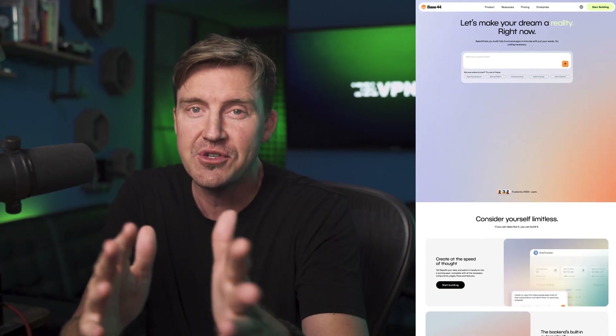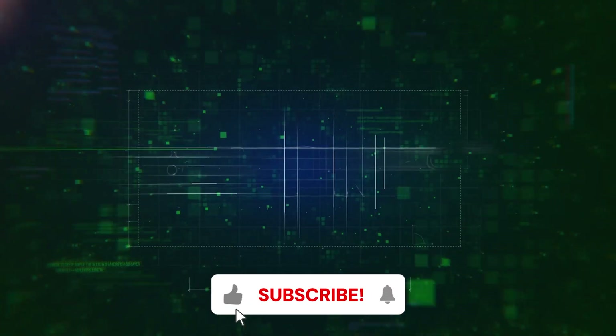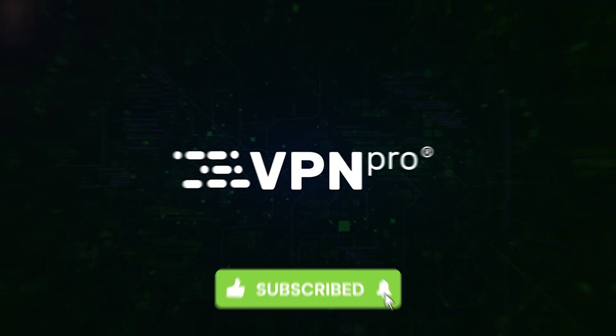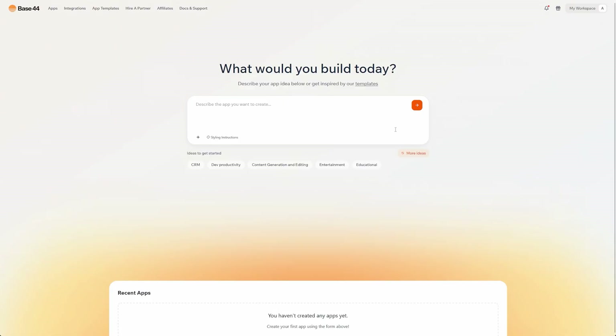Base44 versus Hostinger Horizons — let's find out. We need to test the app builders, and the best way is to build an app. So let's start with a Base44 review of the whole process.